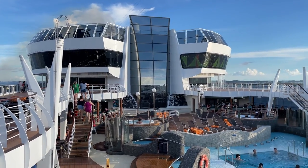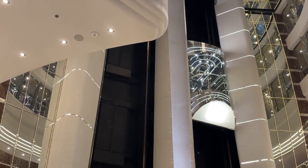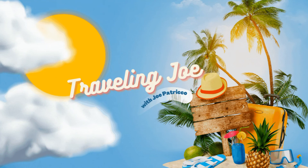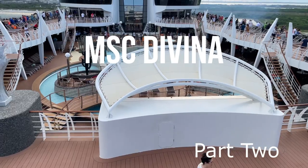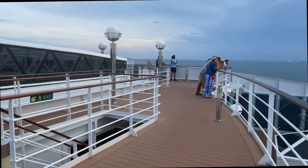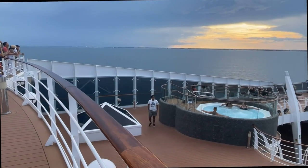In our last video, we took a tour of the upper decks of the MSC Divina. Now join me as we head downstairs to tour the remainder of this magnificent ship. Hello everybody, this is Travelin' Joe and welcome back to part 2 of our tour of the MSC Divina.